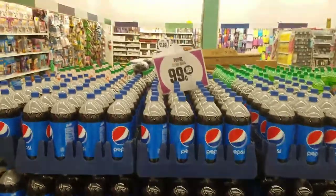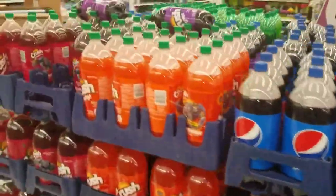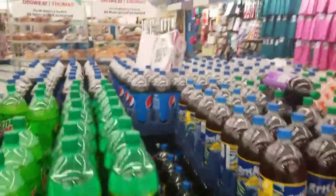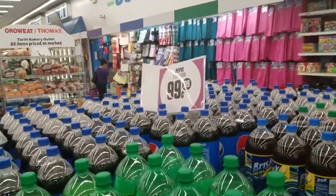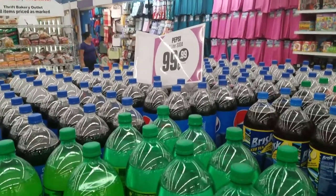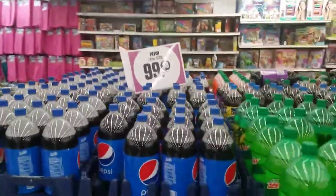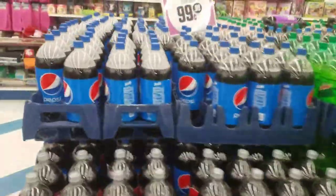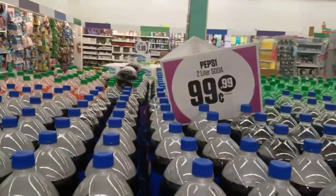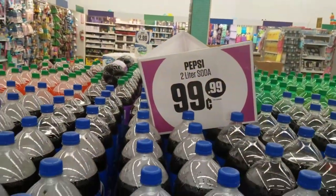I just want to show you these are Pepsi products — this is a Pepsi display. Crush, purple strawberry, orange, Mountain Dew — all two-liter sodas. The average grocery store, if it's a big sale, you can get them like four for 88 cents, or 99 cents. But here the everyday price is 99 cents. If you go to Albertsons, they might do two liters for $1.29 or $1.59 — you can come here all day and get them for 99 cents.